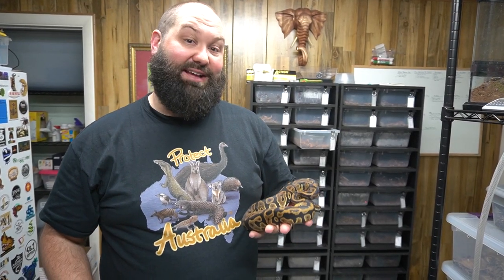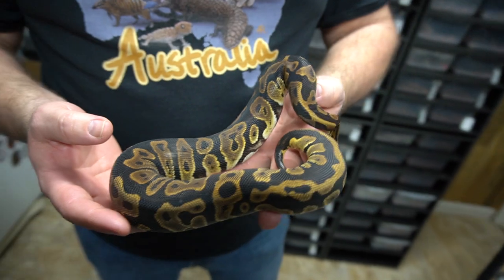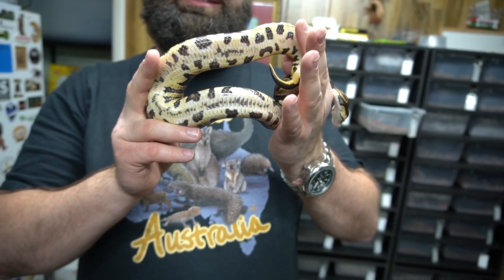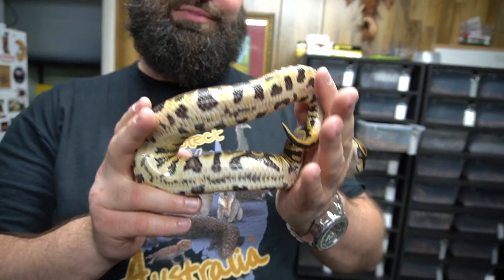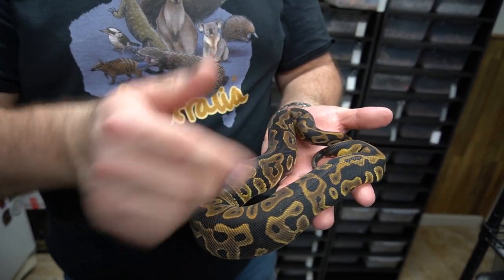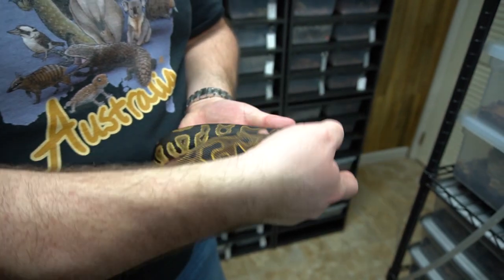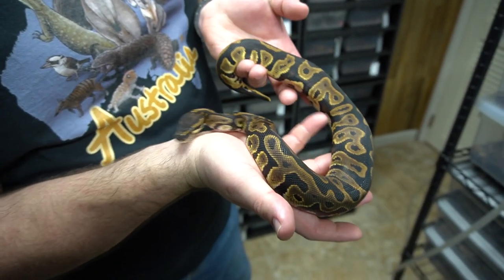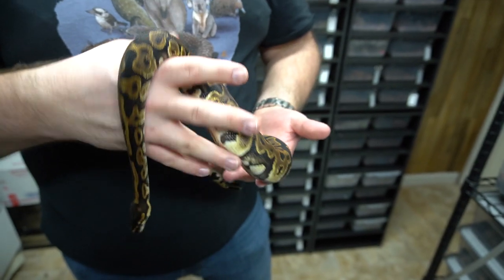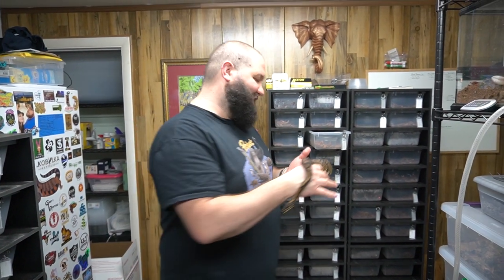This is our leopard cypress female that's getting some size on her. She ate yesterday so I won't get too crazy with her, but look at that crazy dirty belly — super dark with this crazy coppery pattern. It has these white spots coming up the sides. What a beautiful snake. A great leopard-looking combo — just two co-doms. Can't wait to get her into the rotation and do some cool stuff.